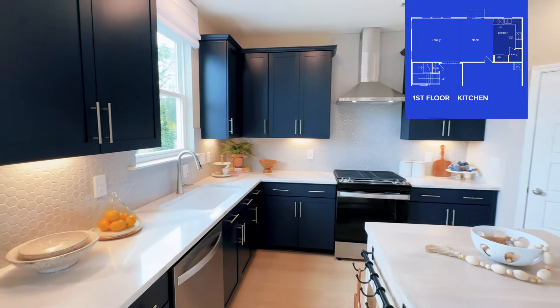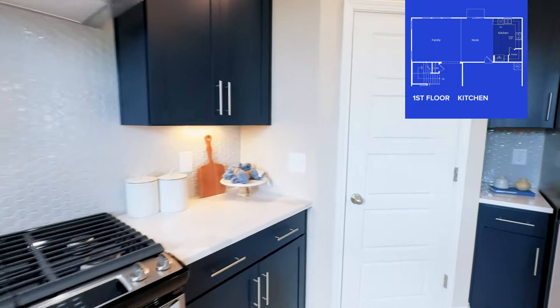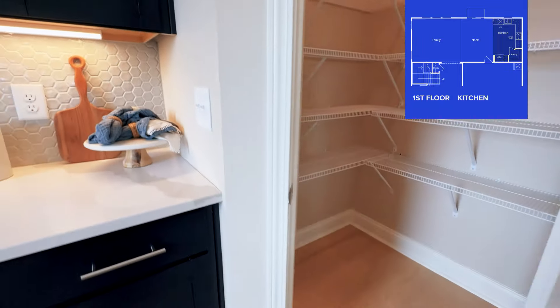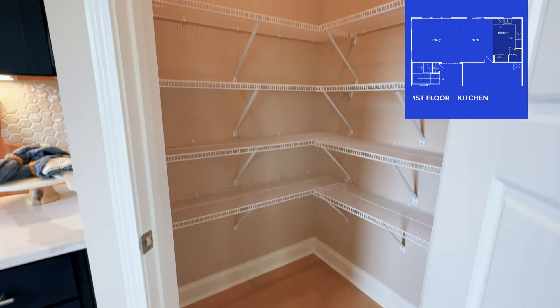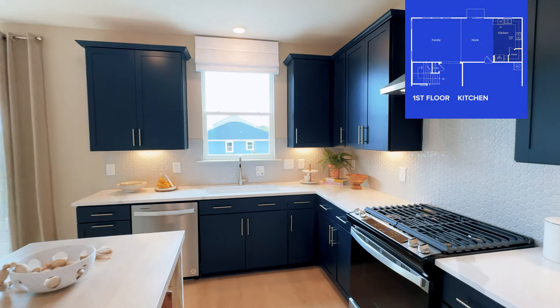Again, if you'd like to know more on what Midland Crossing has to offer, be sure to go check out the full neighborhood tour. I just wanted to highlight one of these two-story floor plans so you can get an idea of what they have to offer you inside.